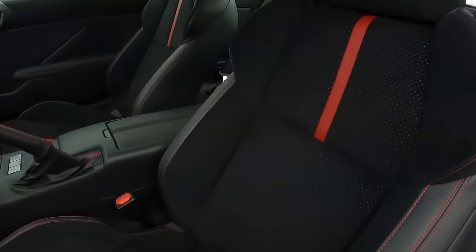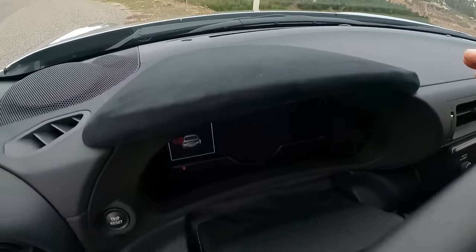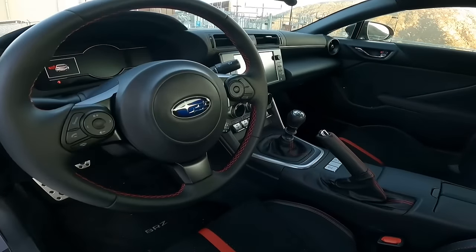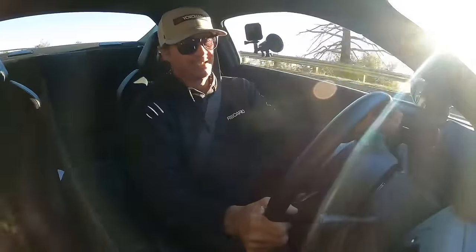This limited edition BRZ comes with red-stitched ultra suede seats. This ultra suede is a nice little touch. Subaru killed it on the interior — from the ultra suede seats to the very simple and highly functional interior, gauges, the steering wheel, the feel of the overall car is insane.